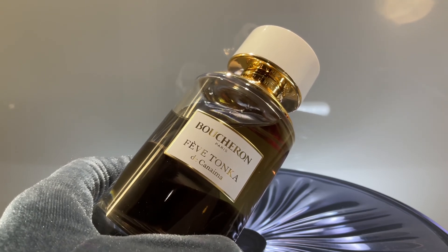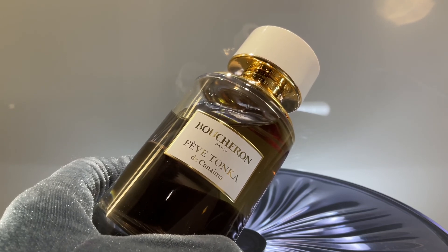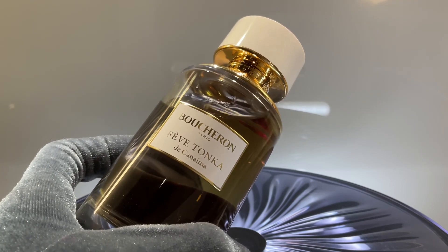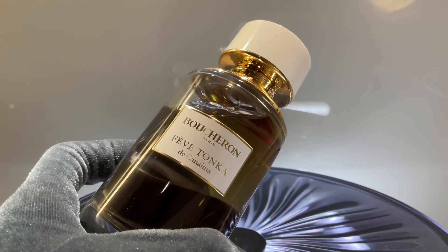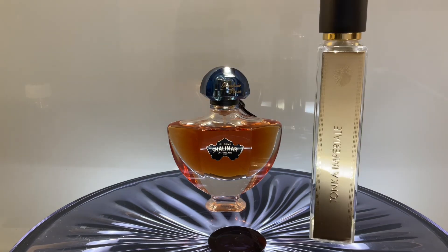I really like Tonka de Canaima — it could be my second or third favorite among these. First place is definitley Tonka Imperial, and nothing compares to it to my nose. So these are some of my tonka perfumes, and I'll show you more in the future. If you liked this selection, give the video a thumbs up, subscribe to the channel, and don't forget to activate the notification bell so you won't miss my next videos. See you next time, bye!